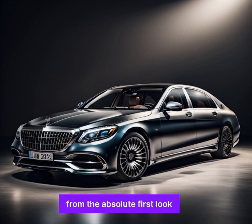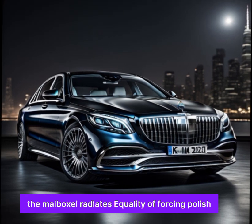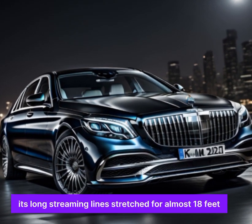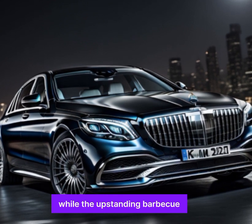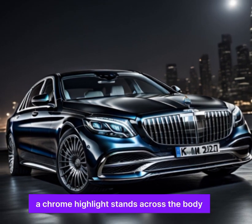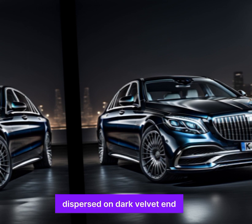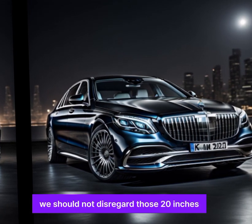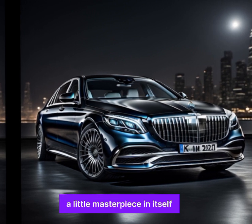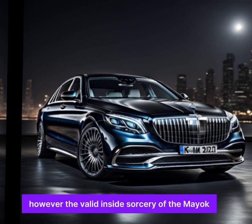Outside, from the very first look, the Maybach S radiates a quality of commanding polish. Its long streaming lines stretch for almost 18 feet, while the upstanding grille and single bar headlamps give it a majestic presence. A chrome highlight stands across the body, catching the light like jewels dispersed on dark velvet, and those 20-inch wheels are each a little masterpiece in itself.